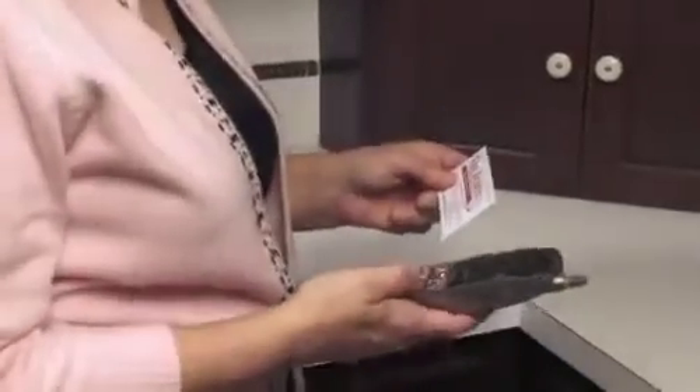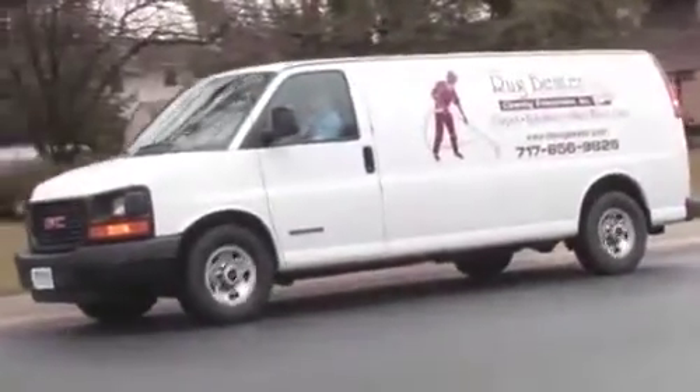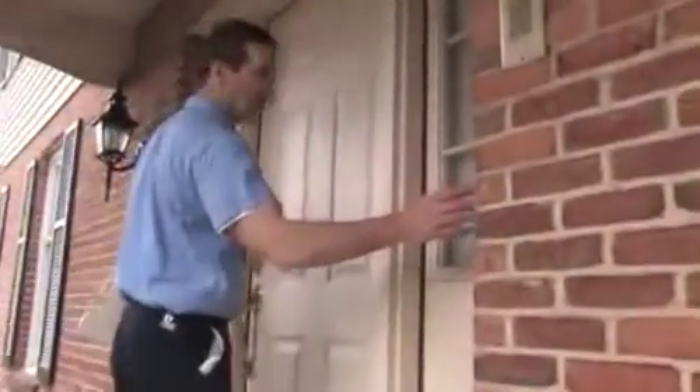When you place that call to us, you are taking the first steps to eliminating the headaches that it creates. What makes us different from other companies? First, we'll arrive in our clean, white, well-labeled vans and in uniform with our names clearly visible for you to see.